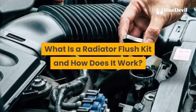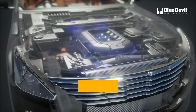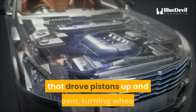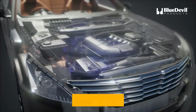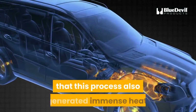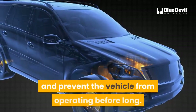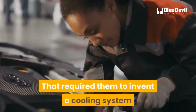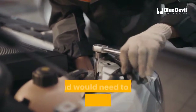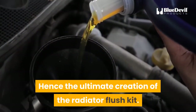What is a radiator flush kit and how does it work? The early inventors of the internal combustion engine discovered that by creating a series of tiny explosions in closed chambers, they could produce pressure that drove pistons up and down, turning wheels and propelling a vehicle forward. They immediately discovered, however, that this process also generated immense heat, sufficient to damage the engine parts. That required them to invent a cooling system that would lower the temperature continuously and would need to be cleaned periodically — hence the ultimate creation of the radiator flush kit.